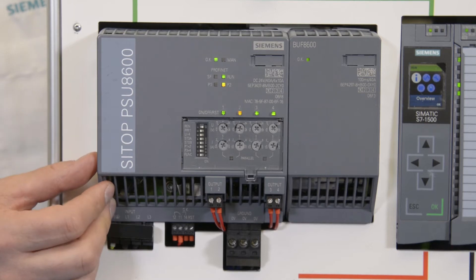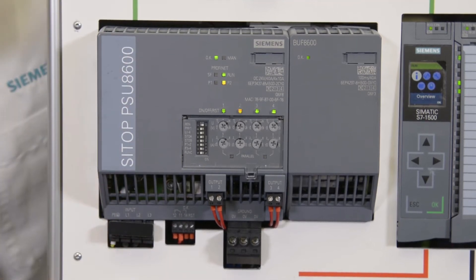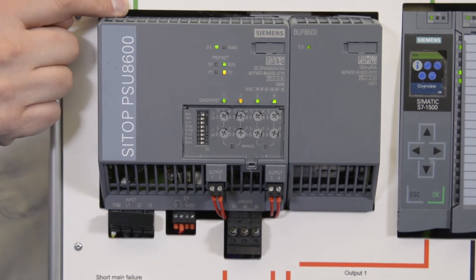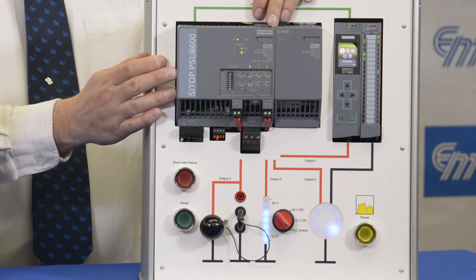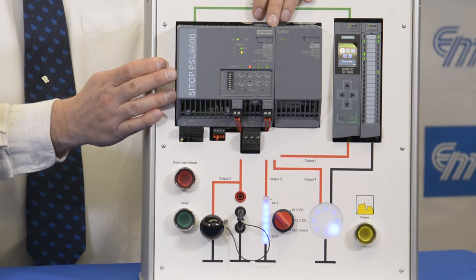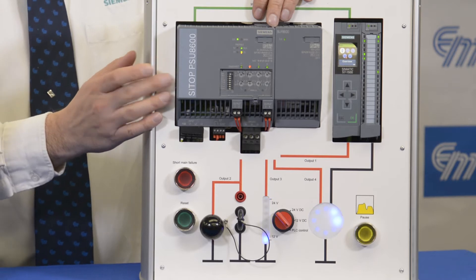The PSU-8600 is a unique power supply wherein it lies on the industrial network, PROFINET. In addition to PROFINET, this product today has OPC UA, which allows you to talk to upper-end SCADA systems and deliver information and data to your system from the power supply.